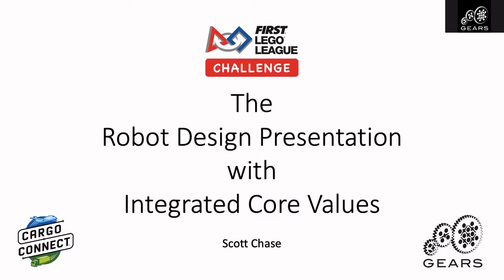I've been asked to talk about the robot design presentation with integrated core values. For any of our veteran coaches out there, it's important to understand that when the students go into a presentation room now, they're going to be presenting to a group of judges. In the past, we used to have three different presentations, but now it's in one room, and what the core values judge is looking for is integrated core values within the robot design presentation and in the project presentation.